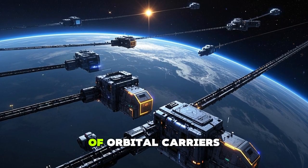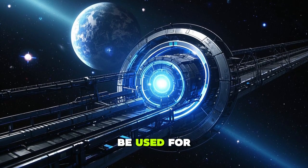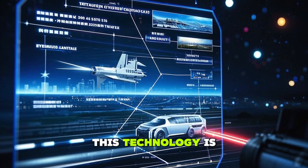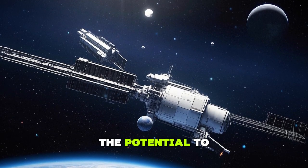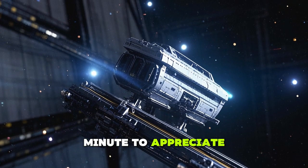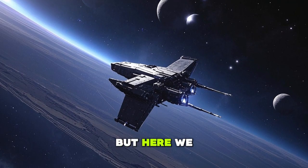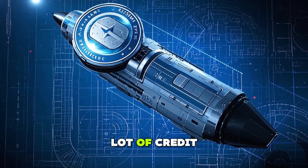Does this mean we're entering a new space race? Will we soon see a fleet of orbital carriers dominating space? Maybe — but this technology could be used for good, to protect our planet and our interests in space. Let's take a moment to appreciate the sheer audacity of this idea: an aircraft carrier in space. Yet here we are, on the cusp of making it a reality.